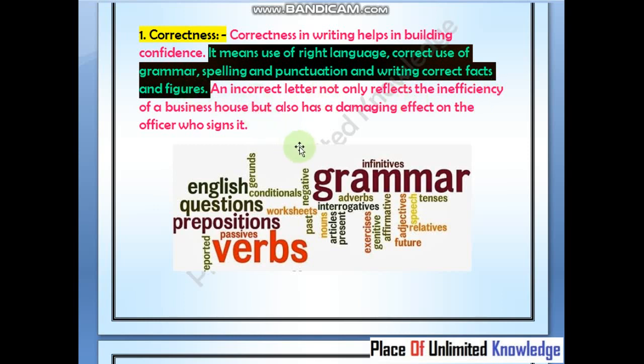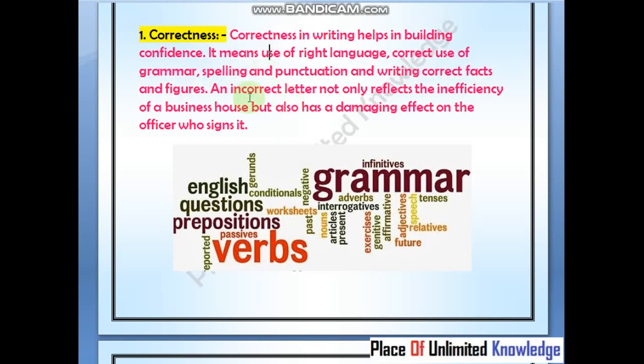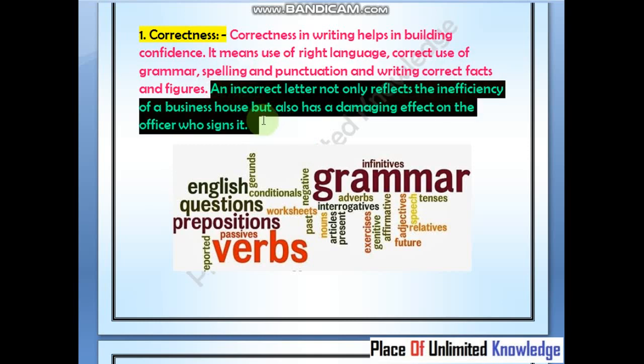At the English level or grammatical level — grammatical as well as typographical — no error should be present. If an incorrect letter not only reflects the inefficiency of the business, but also has a damaging effect on the officer who has signed it.